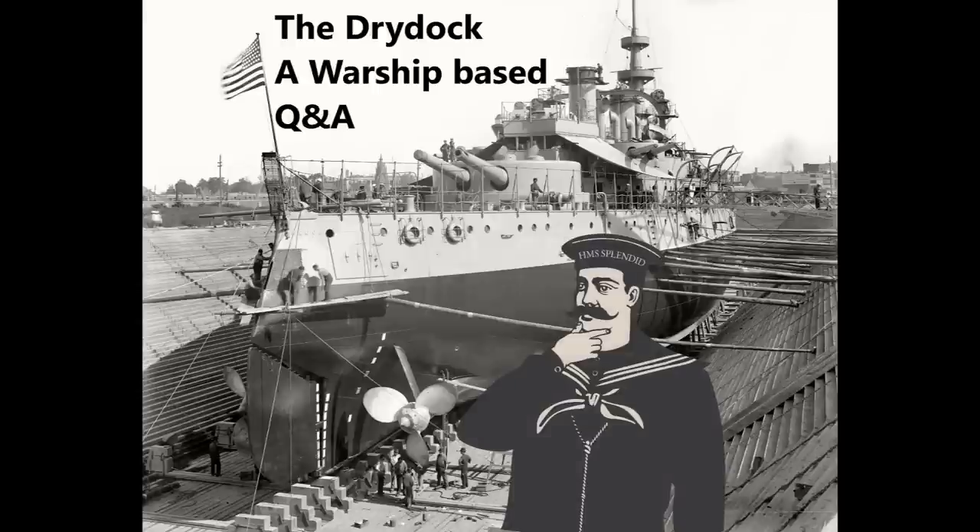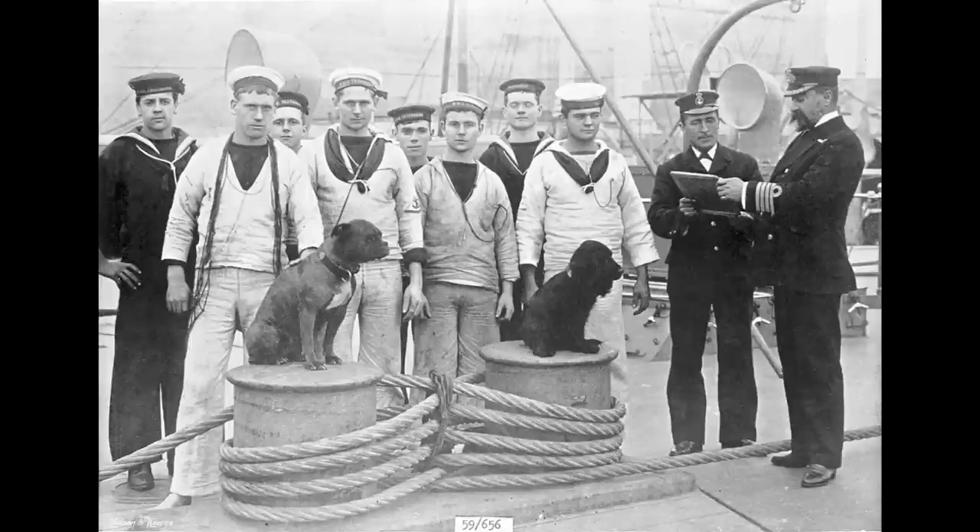And finally for this week, Vindve asks: during the period the channel covers, was minimizing the number of crew ever a priority in warship design? Yes, it was — actually, as long as there have been organised navies, minimizing crew requirements has been a perennial challenge for various navies depending on the area you're looking at. Basically, because people cost money, and if you're going to spend a lot on a ship...